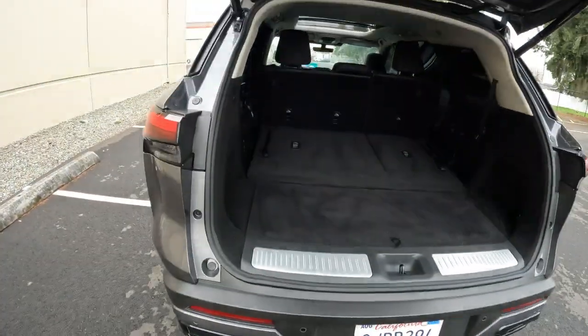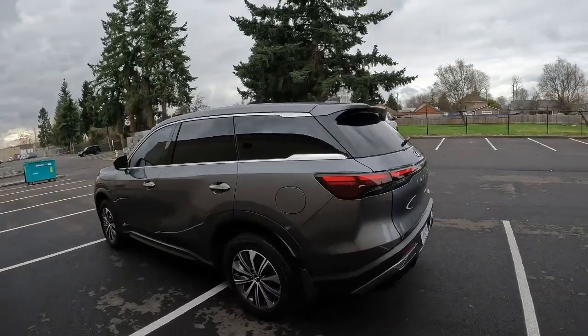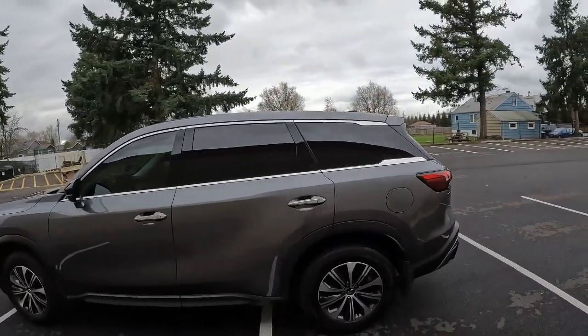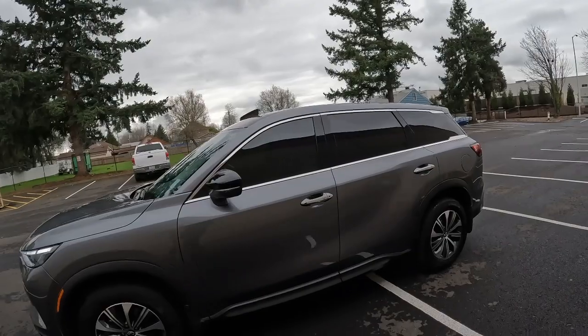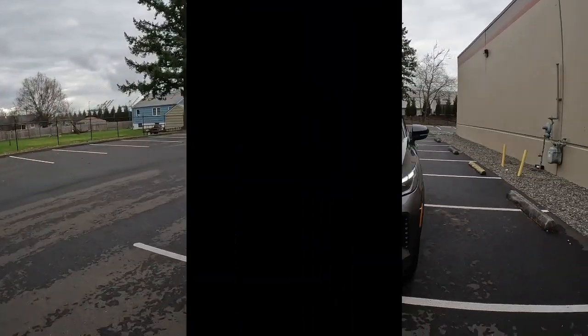Well, there you have it — one beautiful example of a 2023 QX60 Pure front-wheel drive, one beautiful midsize luxury crossover. Thanks so much for taking the time today to watch this video. Hopefully see you soon and have a wonderful day.